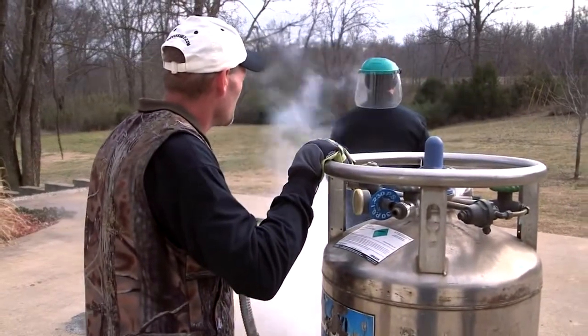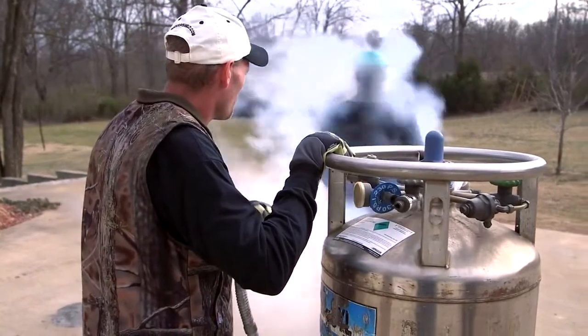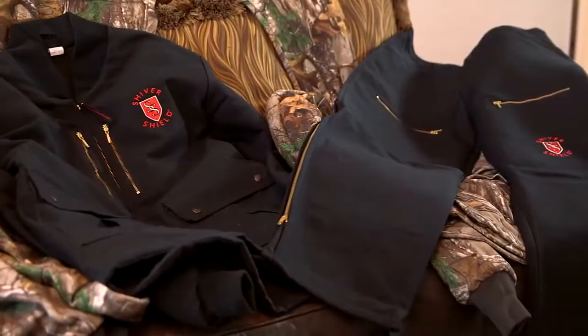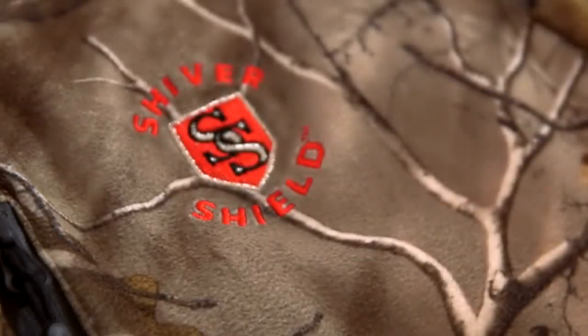I wanted to get some cold facts on this cool gear, so I headed to Fayetteville, Arkansas to meet the man behind this uniquely engineered collection. This is Brian McFarlane, and along with his wife Rebecca, he's come up with Shivershield.